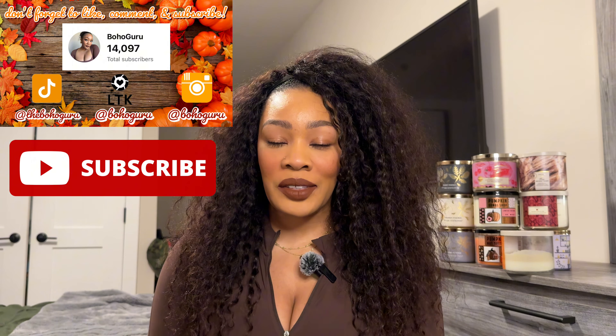What is up y'all? Welcome back to my channel. If you are new, my name is Alexis and I do all kinds of beauty and fragrance content as well as lifestyle. So if that is something that you're interested in, definitely make sure you hit that subscribe button before you leave today's video.